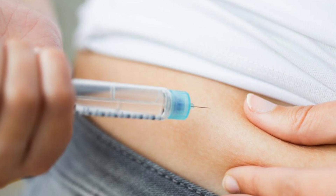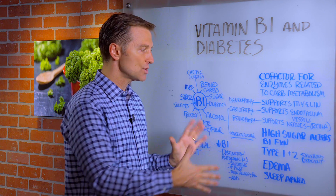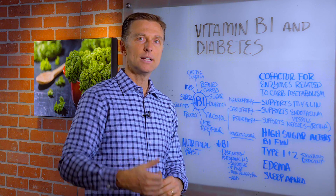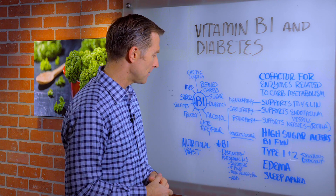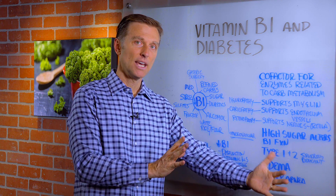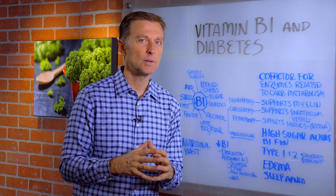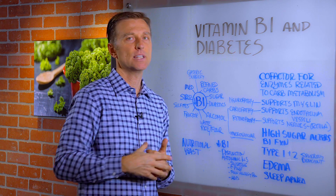So the need for vitamin B1 goes up considerably. If you're a diabetic or pre-diabetic, you should consume more B1 to help make up the damage. The best source of B1 is nutritional yeast, not synthetic B1. Get it in a whole complex and make sure it's non-fortified, because they always add synthetic vitamins to fortified products.